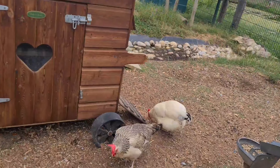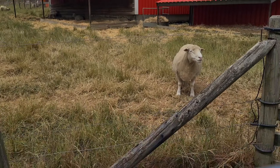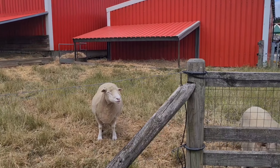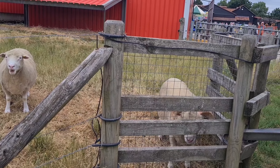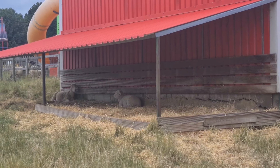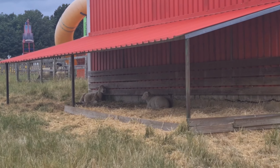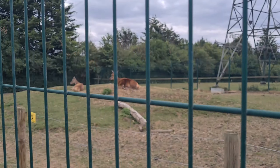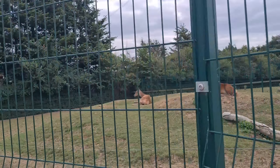We carried on our trip around the farm and on the way we also saw a bunch of chickens and sheep. Some of the sheep were grazing on the grass whilst the others chilled under the shade of one of the largest shed's roofs. Nearby were two red deer — and yes, that's their actual name. This species lives in Europe and Western Asia.